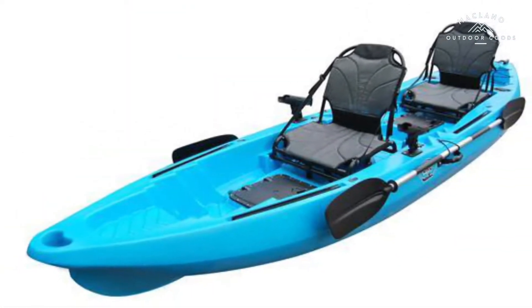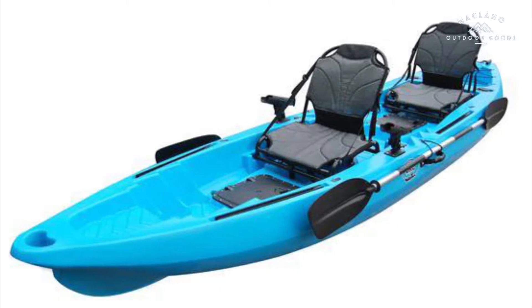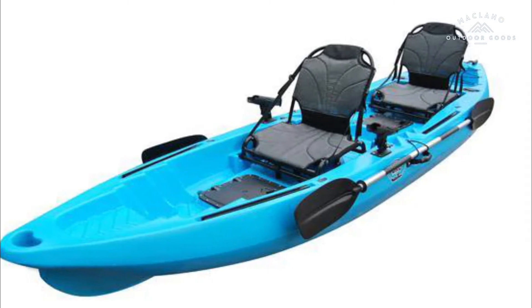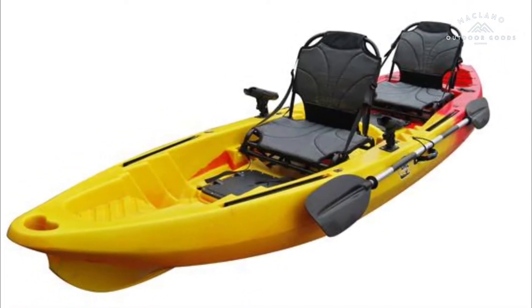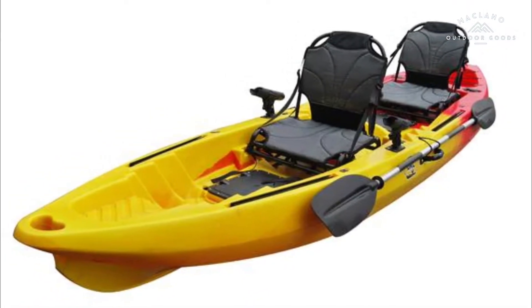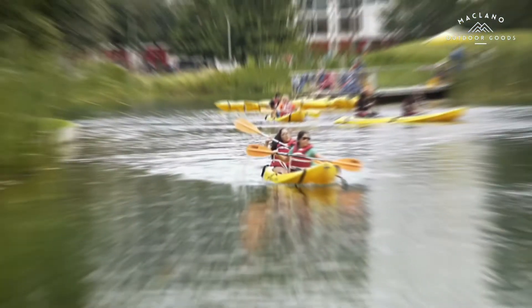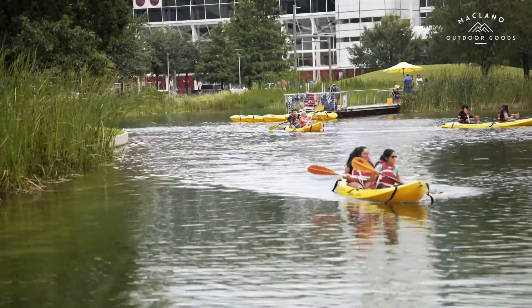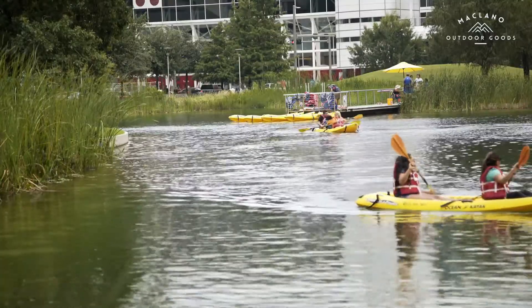Number 6: BKC TK-122U, 12 feet 6 inches tandem two or three person sit-on-top fishing kayak, with upright aluminum frame seats, two paddles, and four fishing rod holders included. The Brooklyn Kayak Company BKC TK-122U tandem kayak has extra space to fit three, making it ideal for paddling with kids on family adventures and epic fishing trips. Fully loaded accessories: two ergonomic aluminum frame seats, two adjustable aluminum paddles, two waterproof hatches, four built-in rod holders, two paddle parks, and one bungee cargo tie-down.